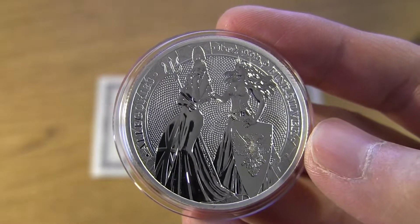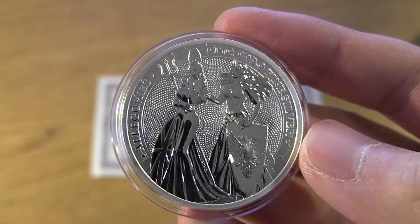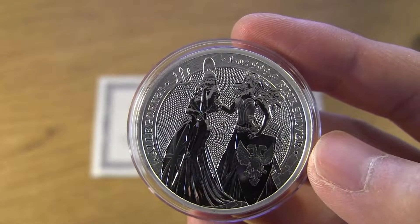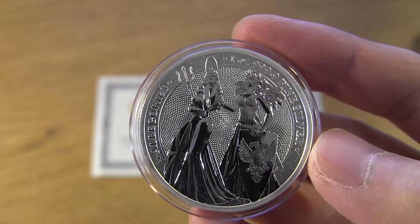I'm just really happy with these. I got them for like the mid-20s level. So now it's like 40-something dollars, and the premiums have gone up so much right after it started to sell.